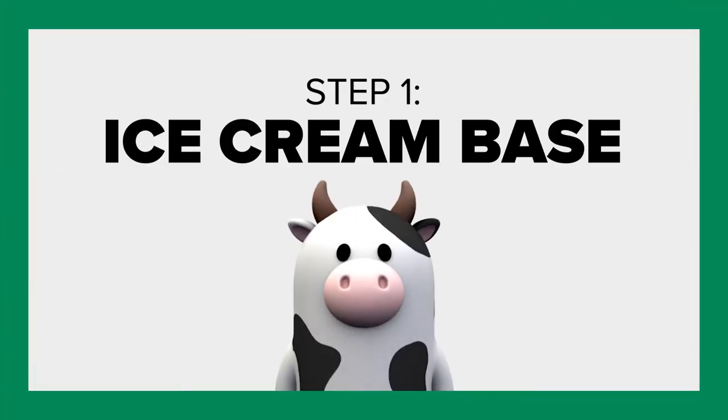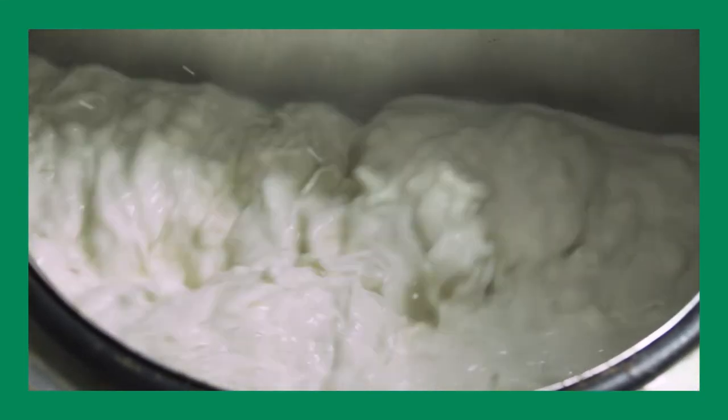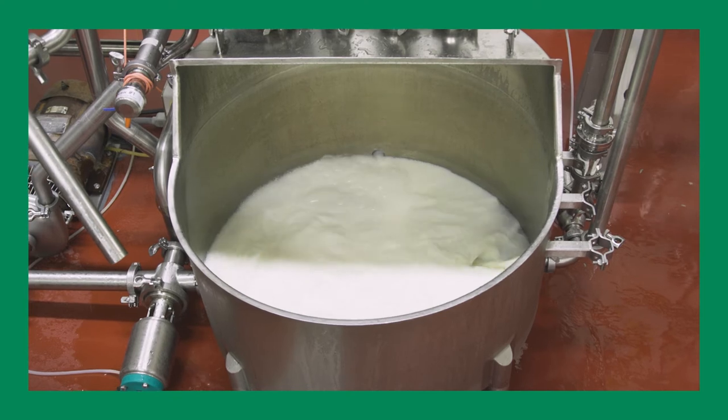We blend together milk, cream, sugar, and several other ingredients into a cold liquid concoction. Then the mixture is pasteurized and moved to milk tanks, where it's aged for 6 to 12 hours so it can get to know itself, as they say.